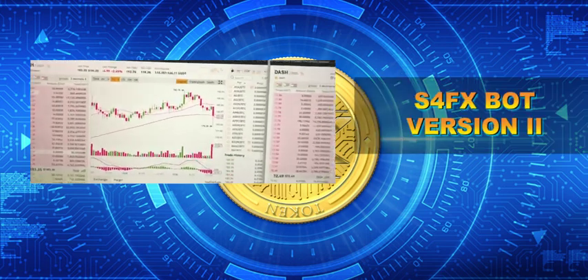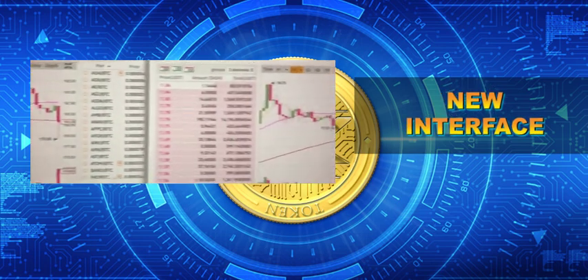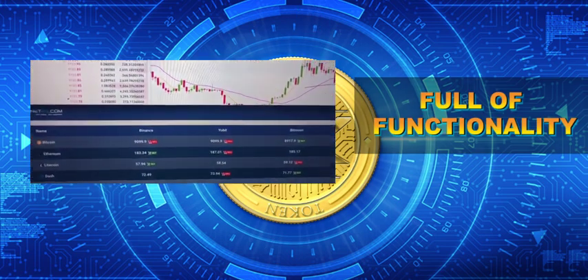First, we can see that in version 2, S4FX bot has a completely new interface. It is simple and easy to use but full of functionality, so anyone can get acquainted and trade without previous financial experience.